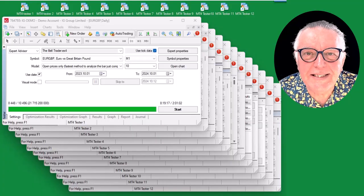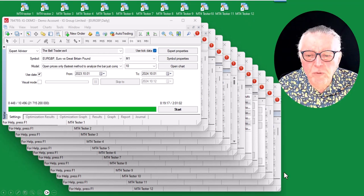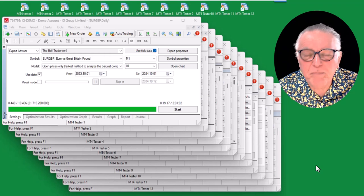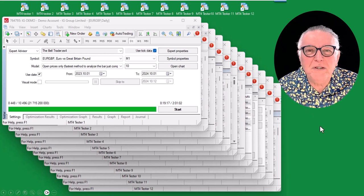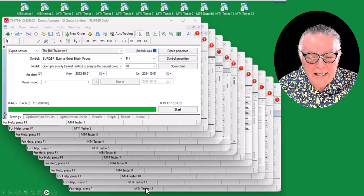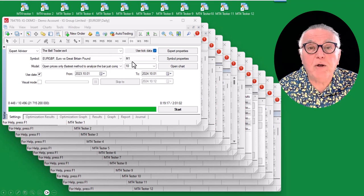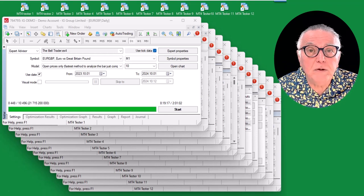Here's a screenshot from my testing computer — you can see I'm testing 12 platforms at the same time, running 12 optimizations simultaneously. It's a pretty powerful but off-the-shelf computer we just walked in and bought. You can see 12 testers running, testing the Bell on the euro-pound in this case. We're using open prices, which is the fastest method, but because we're testing on a one-minute time frame it gives extremely good results — almost equal to tick data results.